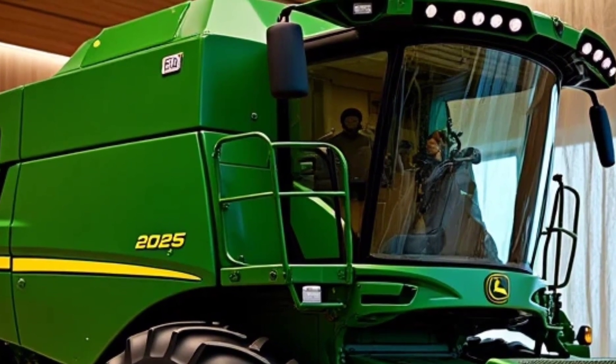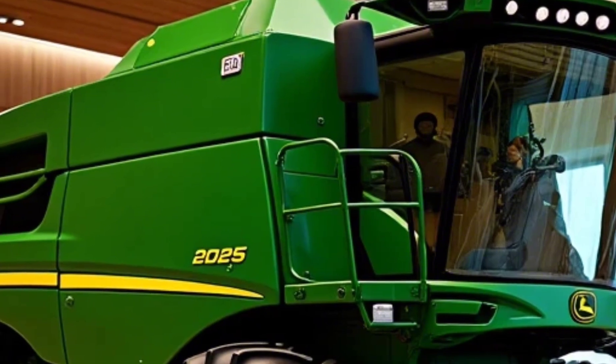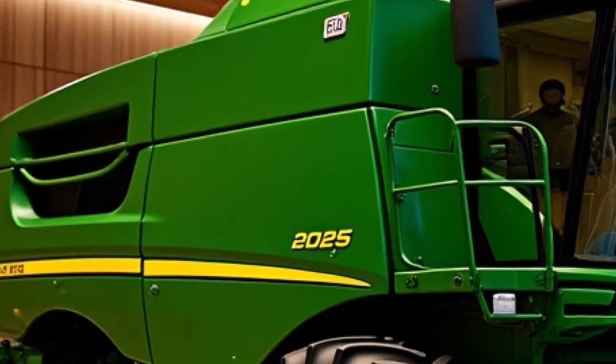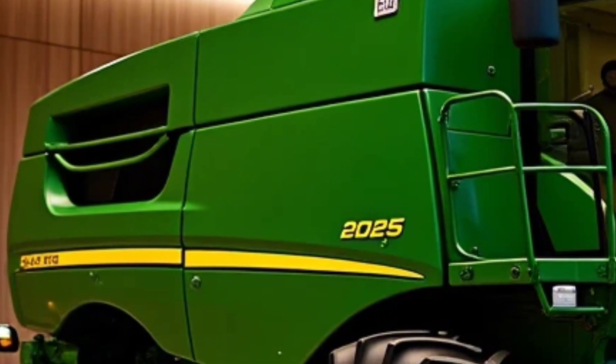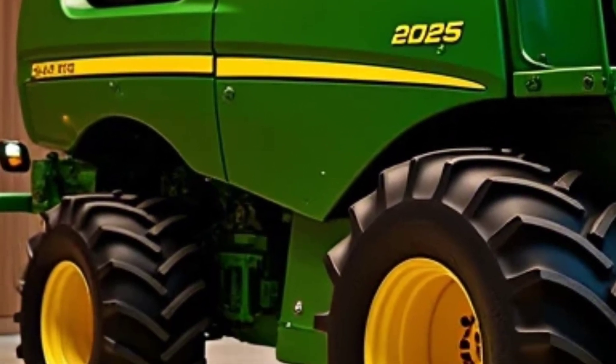Collaboration is at the heart of farming communities, and the XTR 5000 is designed to support that. Its data sharing capabilities allow you to connect with other farmers, agronomists, and service providers, enabling smarter decisions and better outcomes for everyone.